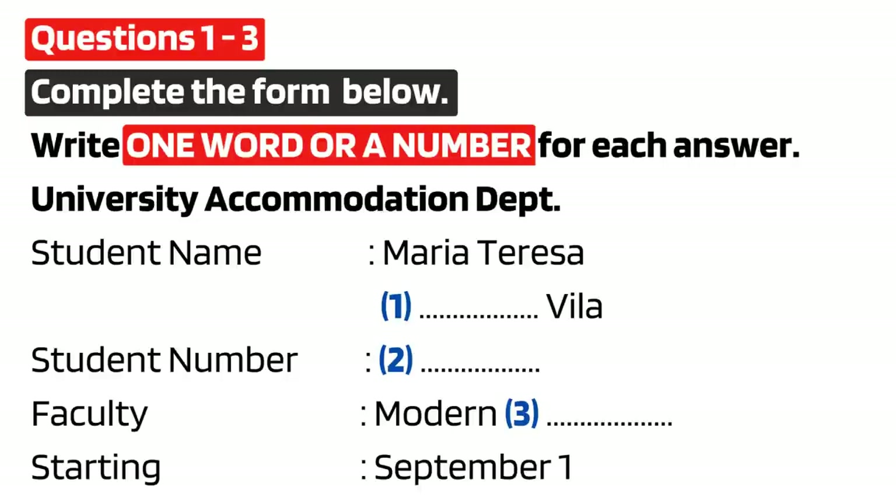Got it. And your student number please? SHU300715PG. SHU300715PG. Here you are — Department of Modern Languages. Yes, that's me.